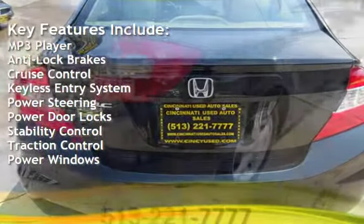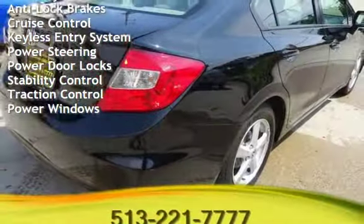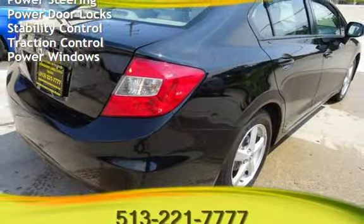Additional features include keyless entry, power steering, power door locks, stability control, traction control, and power windows.